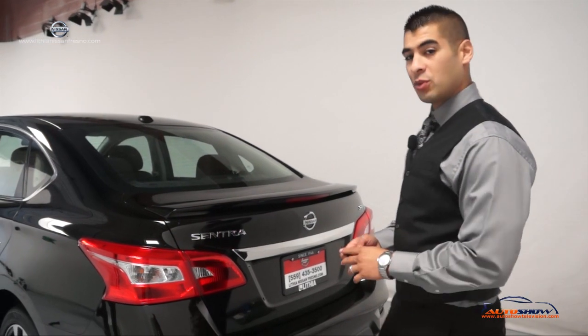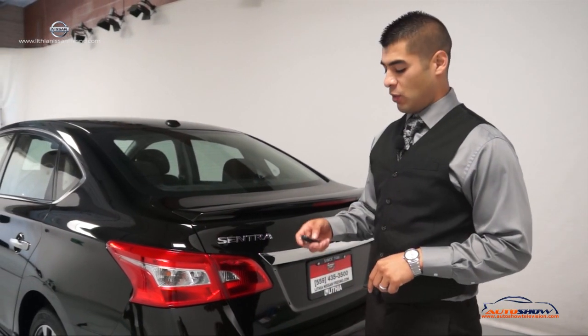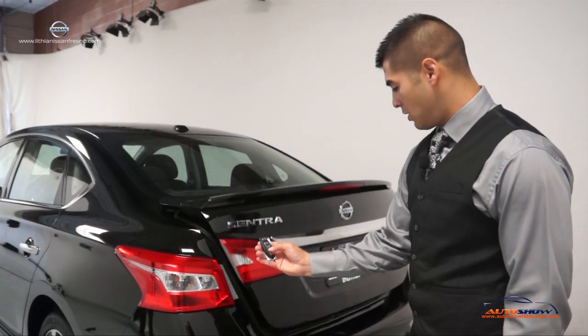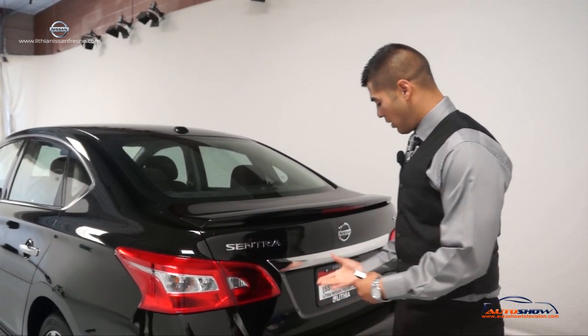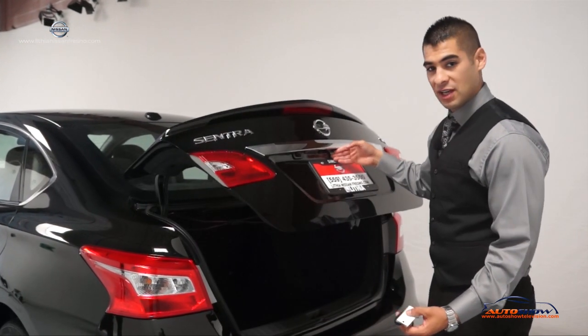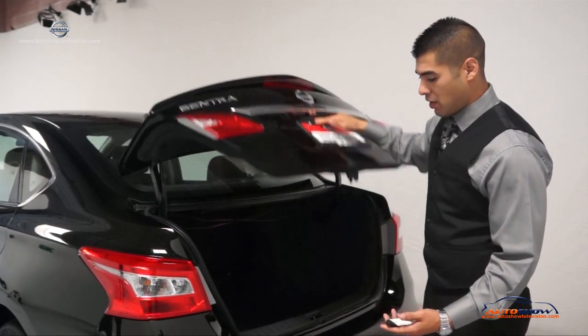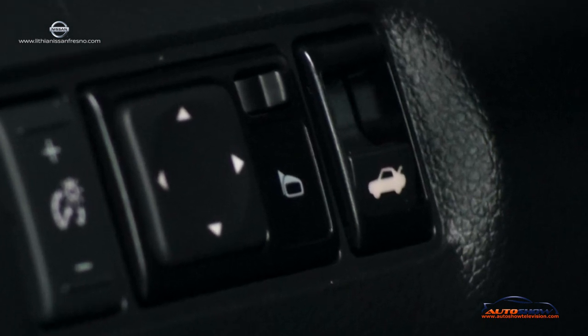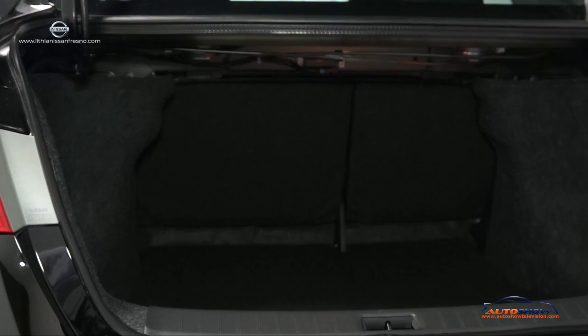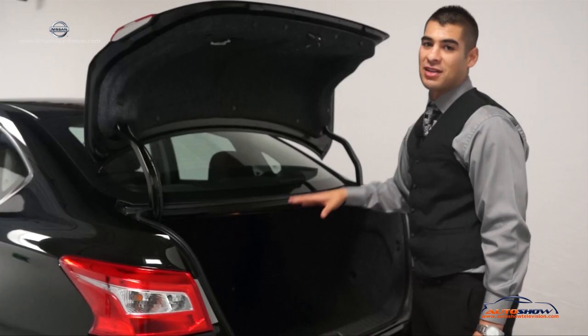Now the trunk — you could actually release it three different ways. With the fob key, there are two ways: you could just hold the button and it will release it. You could also come right here on the center and there's a button underneath. Really easy, as long as you have the key with you. The third way will be inside the vehicle, releasing the trunk release button. It's all compact but spacious — they really took their time redesigning this whole vehicle.